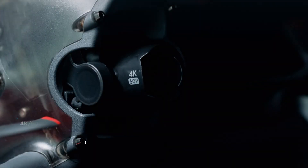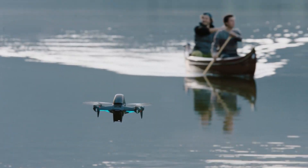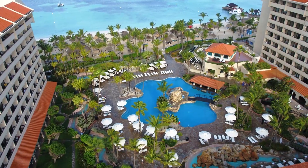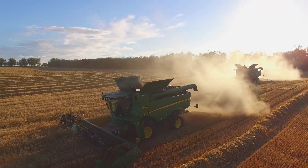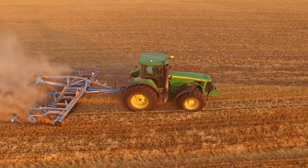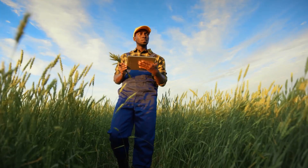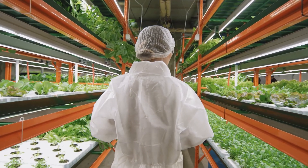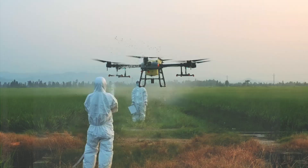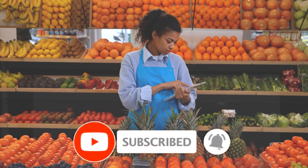Developments in consumer drone technology have revolutionized industries such as photography, filmmaking, and surveying. But another industry stands to benefit a lot from drones as well — that is the agriculture industry. Agri-Tech is short for agricultural technology; it is basically the use of technology in agriculture to improve crop yield, efficiency, and profitability. Let us look at how DJI's Agri-T30 and Agri-T10 aim to completely change how we grow and nurture our food.